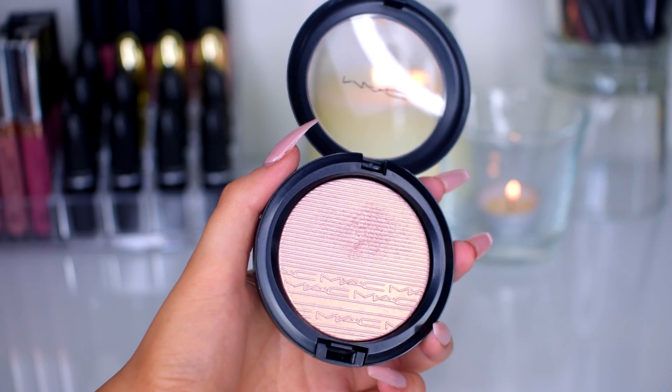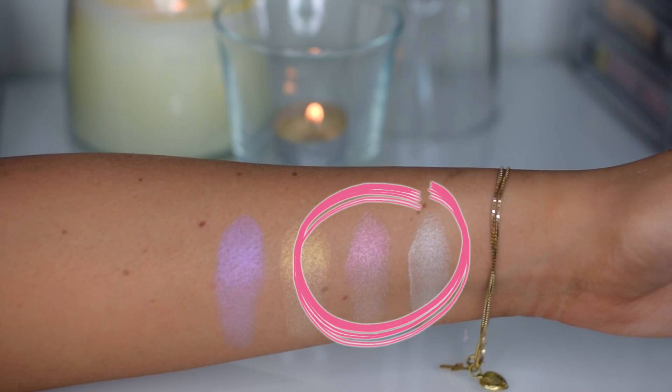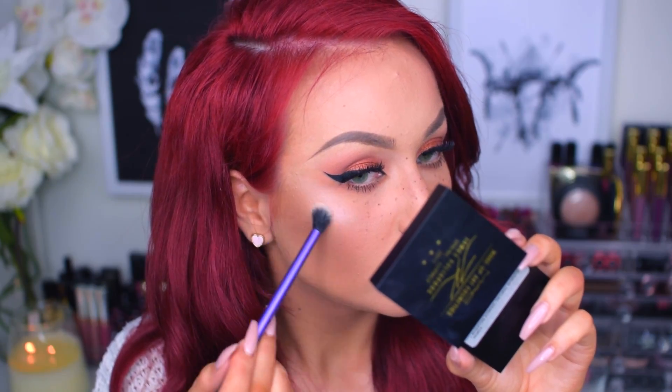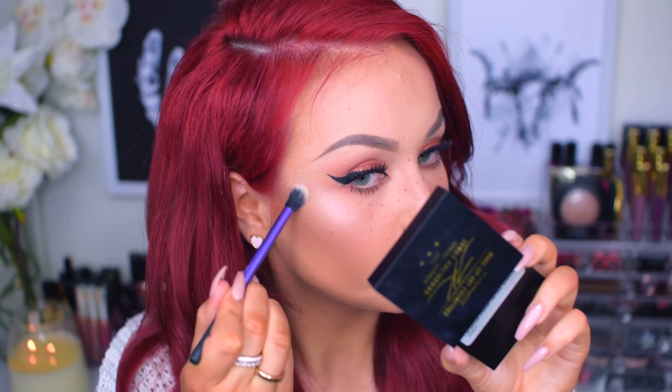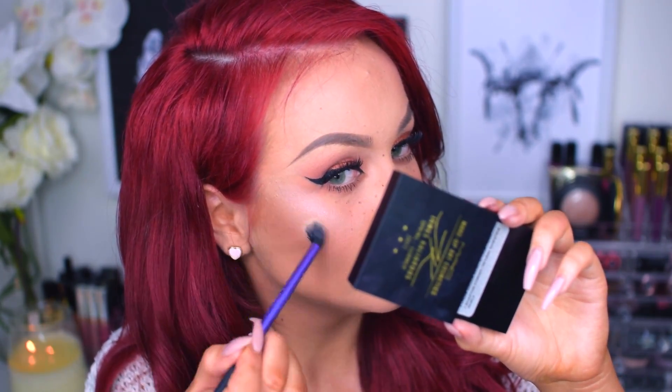The next one is called Show Gold, and it definitely has some pink sheen to it. I would use it to mix my highlighter and my blush together. I'm going in with a sponge just to blend the previous shade down a bit. This will look beautiful on top of your blush, kind of blending the blush into your highlighter with a shimmery product. It's so beautiful — I'm taking a little bit more because I love it.